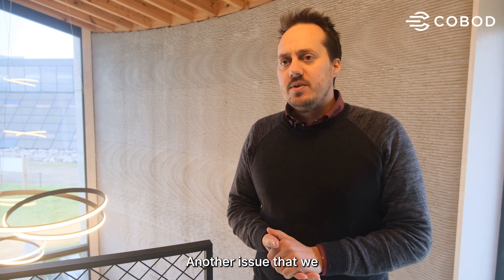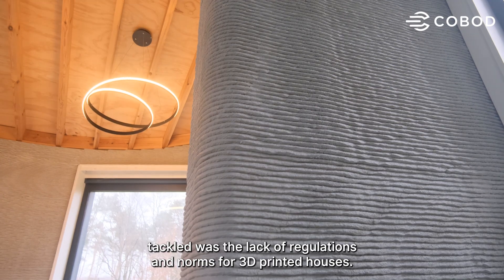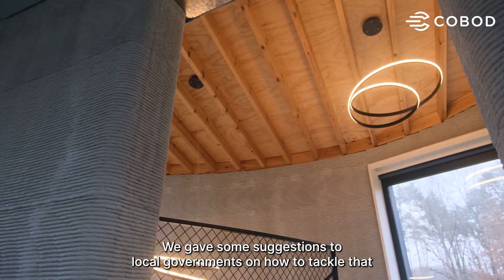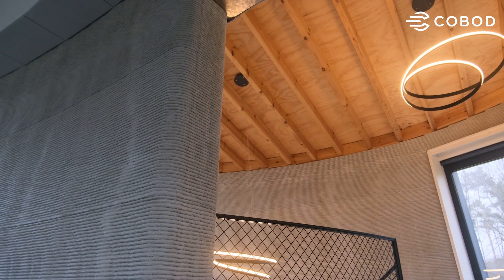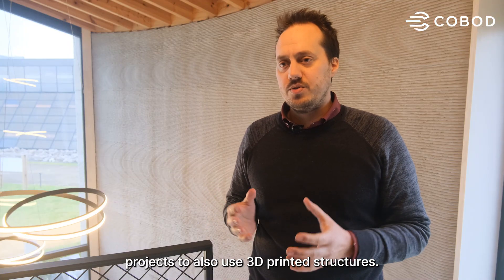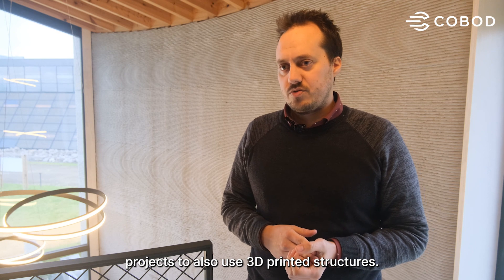Another issue that we tackled was the lack of regulations and norms for 3D printed houses. We gave suggestions to the local governments on how to tackle that, and now it should be easier for other projects to also use 3D printed structures.